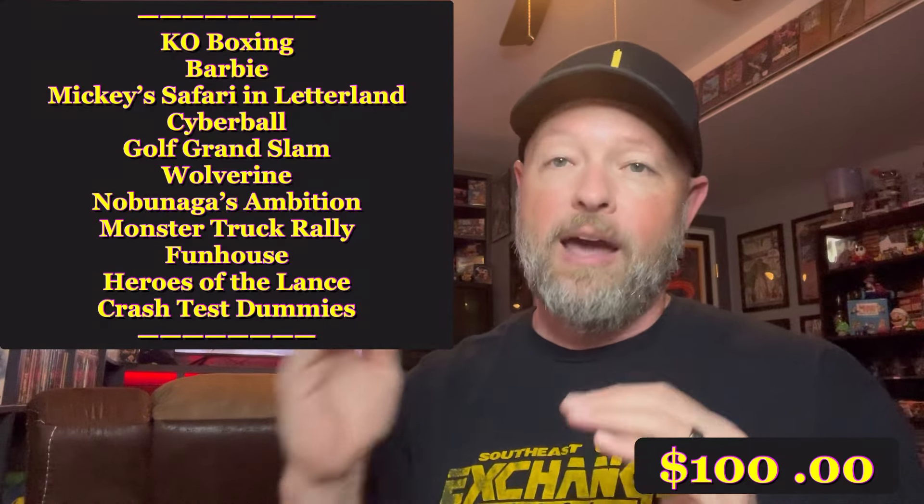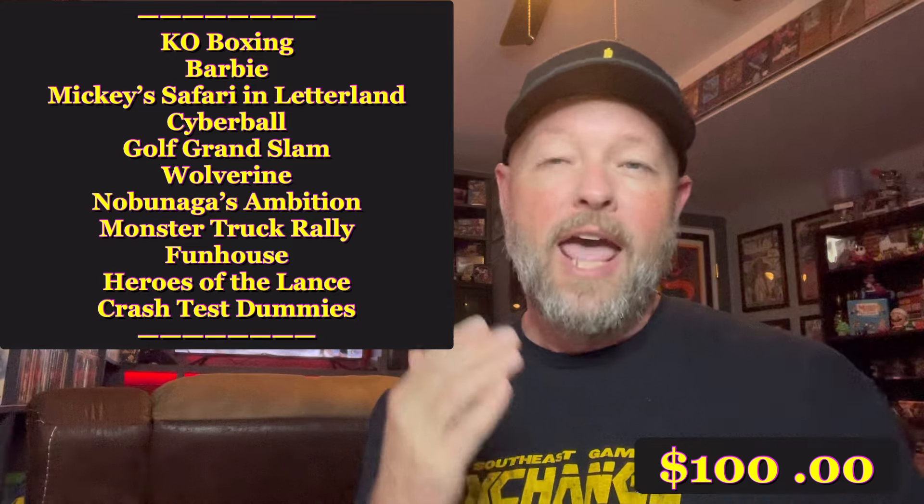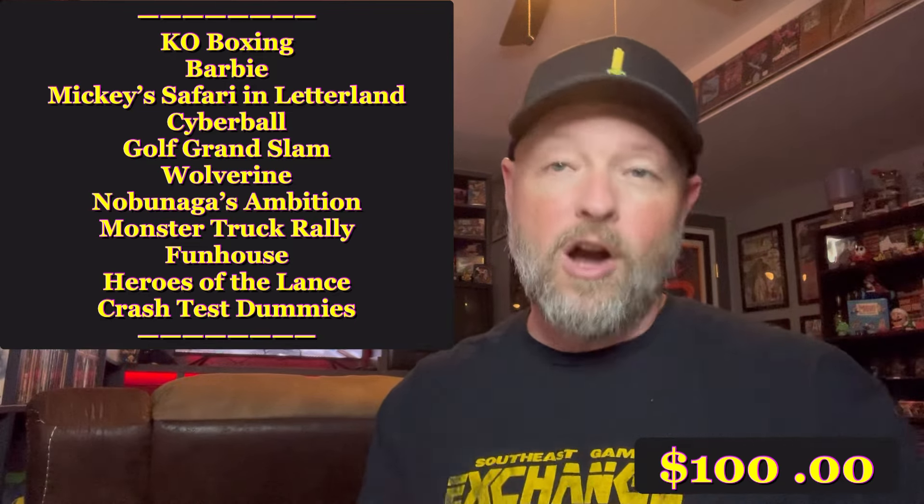Before I headed down to Southeast Game Exchange, I took note of the games that I needed that were still under $20 for my Nintendo NES set. I had 11 games on the list that were still in that price range and I thought, how many of these could I get for $100? So I decided to do a little hunting down there to see what we could come up with.